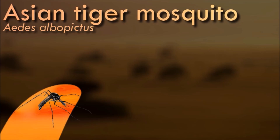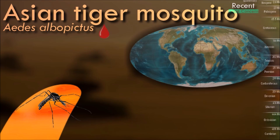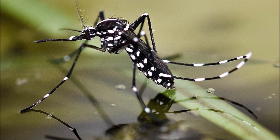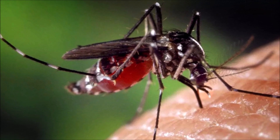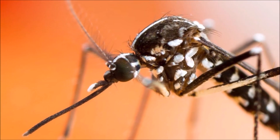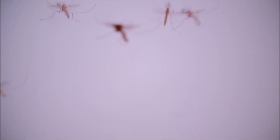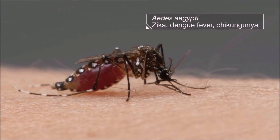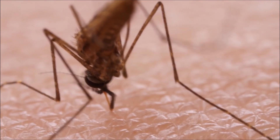Asian tiger mosquitoes are primarily active during the daytime, especially during dawn and dusk. They are aggressive biters known for their persistent biting behavior, often causing irritation and discomfort to humans and animals. They are a significant vector for several diseases, including dengue fever, Zika virus, chikungunya, and yellow fever. When the mosquito feeds on an infected individual, it can transmit the pathogens to a new host during subsequent bites. Understanding the behavior and impact of the Asian tiger mosquito is crucial for implementing effective control measures and reducing the risk of disease transmission.